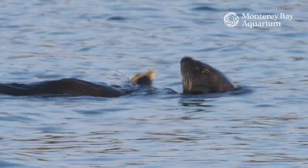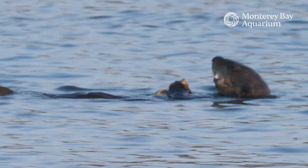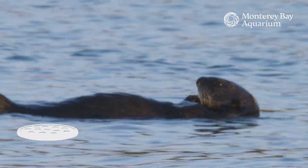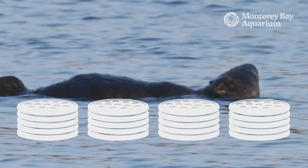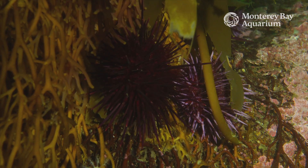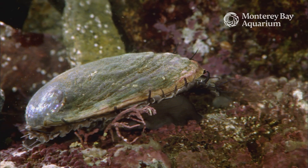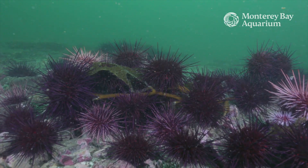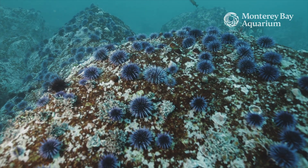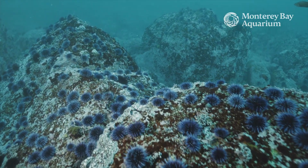Sea otters can sometimes eat up to a quarter of their body weight every single day. And that's like you or me eating between 15 to 20 pizzas every day, seven days a week. Some of sea otters' favorite food are animals like abalone and sea urchins. These animals eat kelp, and if they become too abundant, they can eat so much of it that kelp forests can disappear entirely.